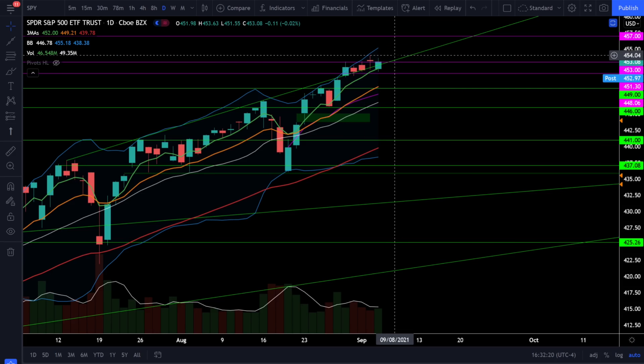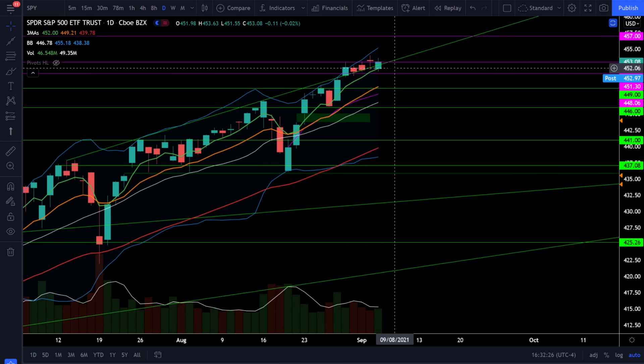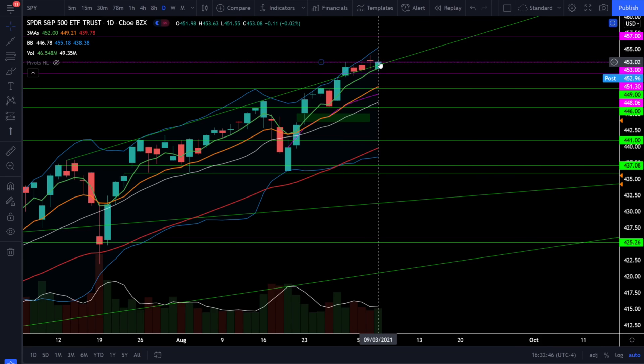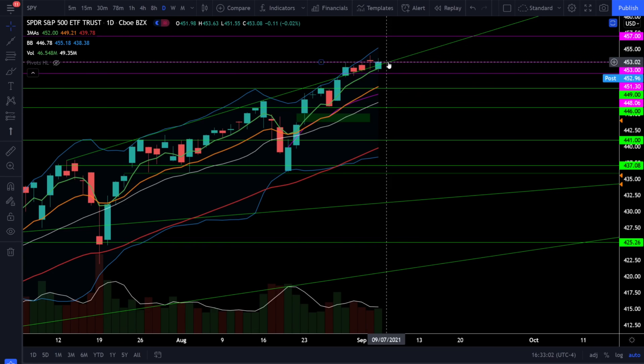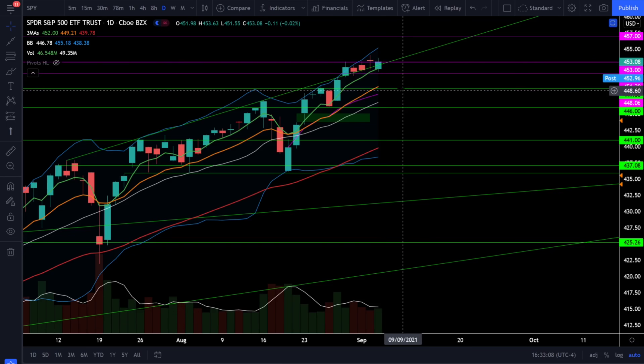Jumping back over to the S&P 500, SPY was very flat on the day, only going down 0.02%. But intraday we did see volatility and we did have to test that 5 EMA as support. This resistance at 353 is still a very strong resistance and we are spending some time around that level. This is about the fourth time in five days that we're testing this resistance and have not had a decisive breakout above this level.